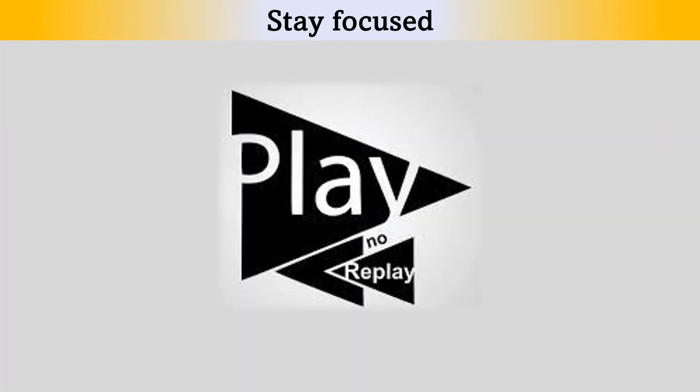Point number 5: Do not lose attention. Remember, you will only hear the audio once. So if you didn't hear some words and missed some questions, do not worry at all. Leave them blank and focus on the current part. Review those questions at the end of the section. Otherwise, you will only miss more questions.